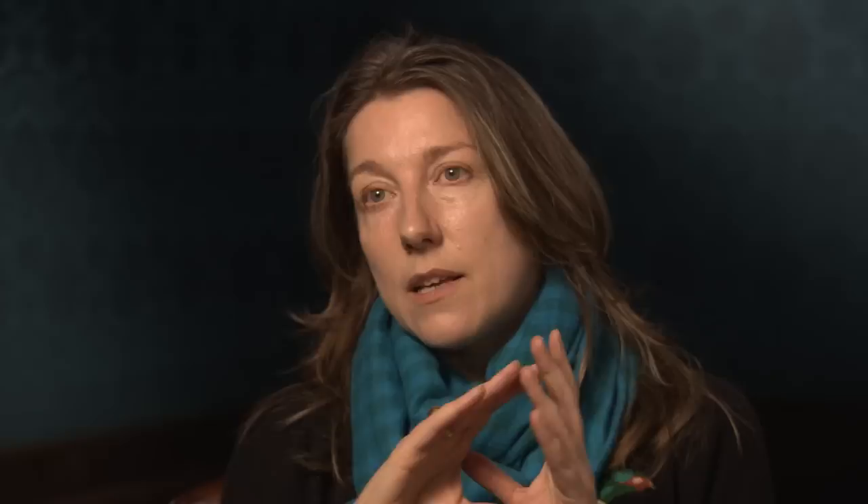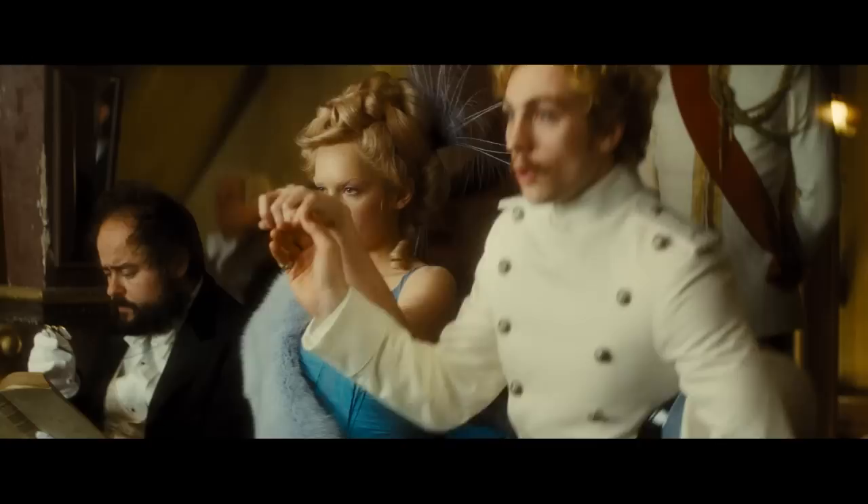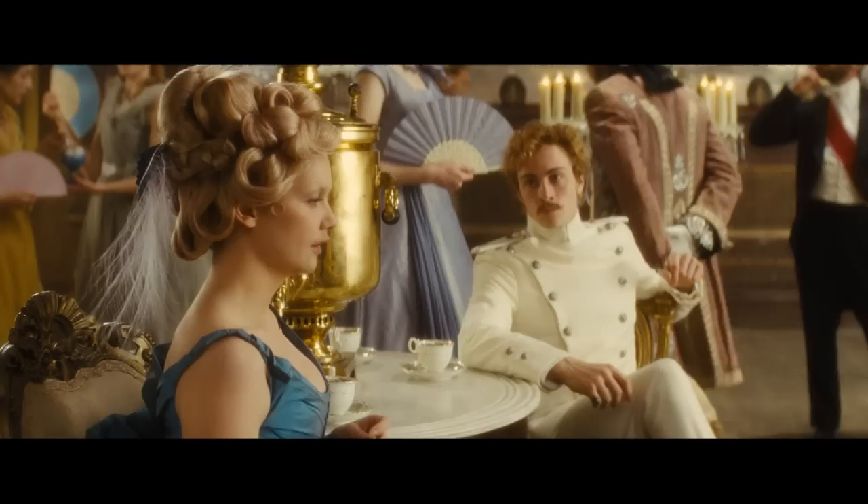It's a real sliding scale, with Anna being the most 50s, and then it slides away to becoming more and more period — with the exception of Betsy, who is not at all period. In talks with Jacqueline, the costume designer, we decided that she could be a bit exotic. So I thought a geisha theme was quite an interesting direction to go down.